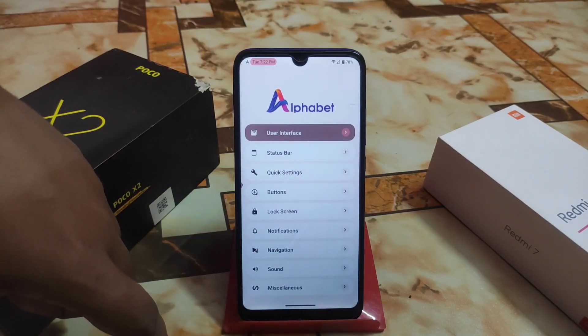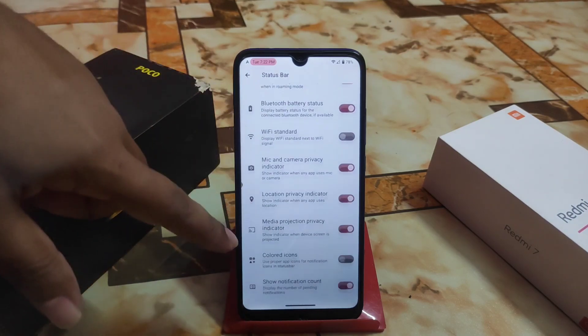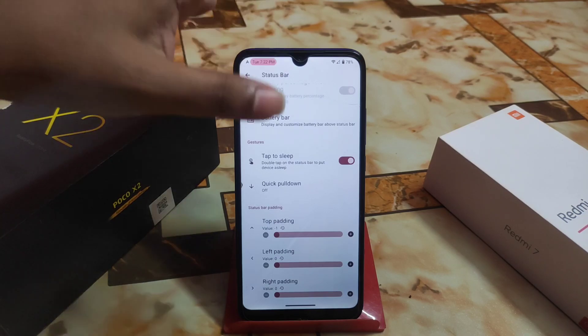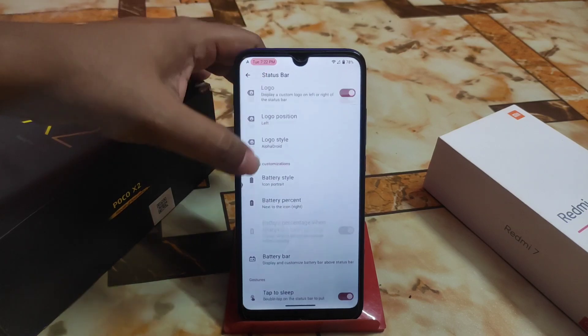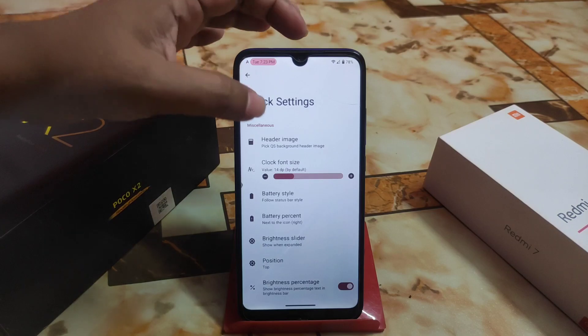Now let me show you the Alphabets customization hub. First, from the status bar — all the huge customizations are there. You can customize status bar padding: top, left, right padding, whatever you want. Battery, clock, and date settings are all here.